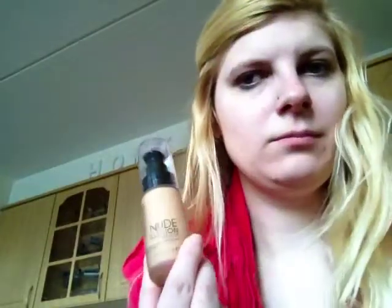De foundation die ik gebruik is van Catrice. Dit is de Nude Illusion in de kleur Nude Beige.